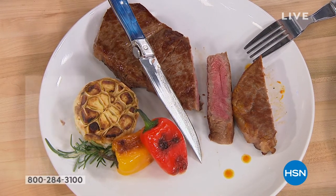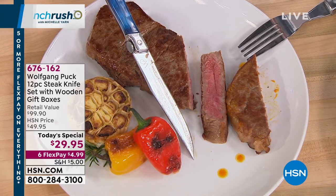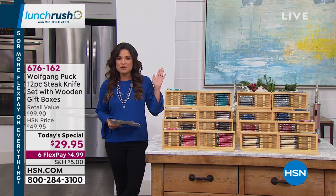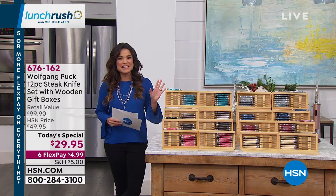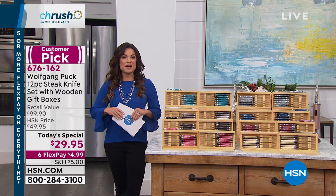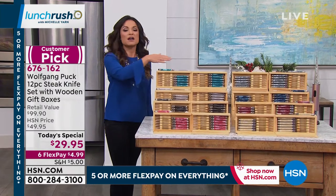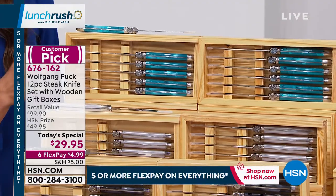A chef is only as good as his tools, and that's true when it comes to knives. Chef Wolfgang Puck brings us a beautiful set of carbon steel knives that cut through the toughest steak like a hot knife through butter. More than 51,000 of these knife sets have been sold since the chef brought them here. This year, we're going bigger and better — a full 12-piece set. Each set comes boxed in two separate pine wood display cases, with six in each case.